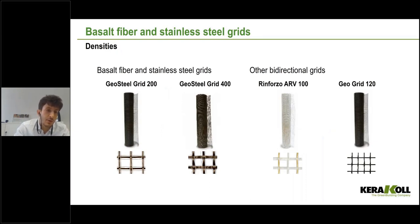We have different densities: Geosteel Grid 200 and 400. For Geosteel Grid 400, there is double the fiber area of basalt fiber compared to the 200. The Geogrid 120 is made of basalt but for non-structural applications. The Rinforzo RV100 is a structural grid comparable to Geosteel Grid 200 but made of glass fiber and aramid fiber rather than natural basalt fiber.